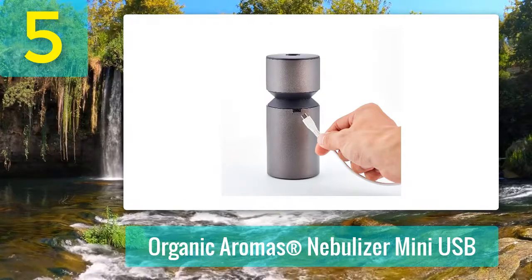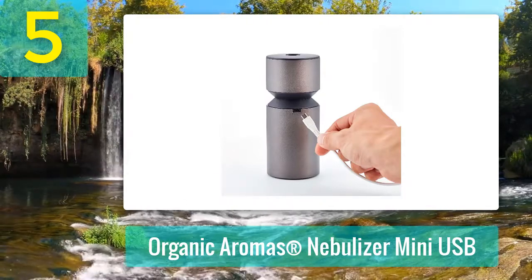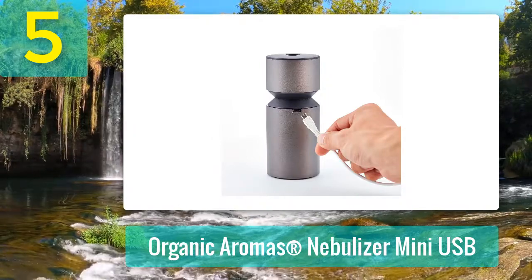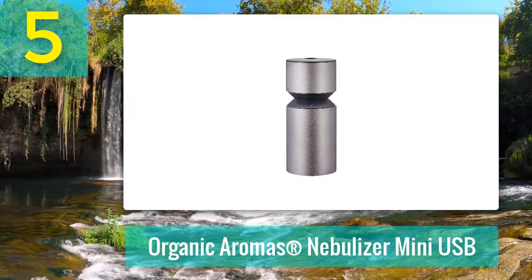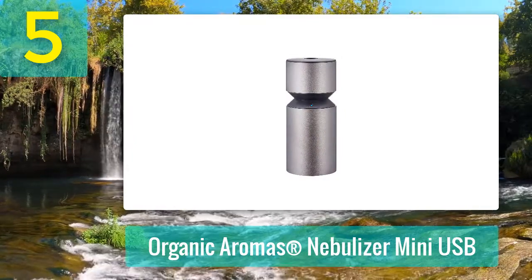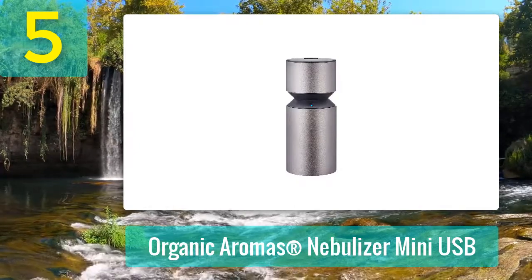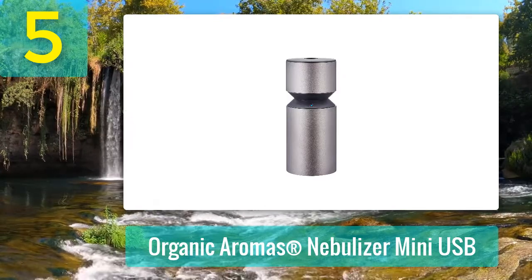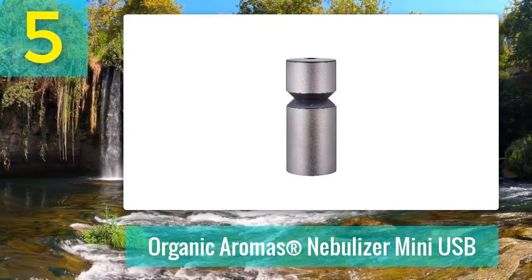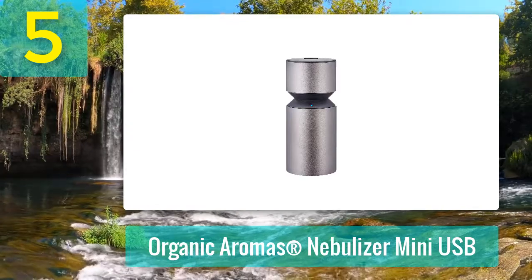The diffuser will shut off automatically after running for two hours or if the oil runs out. The Organic Aromas Mini USB is a trustworthy diffuser which emits fragrance mist from the top center, fitting your cup holder. It comes with two rechargeable lithium batteries that keep your unit running continuously. The outside body is made of anodized aluminum with a soft matte finish.